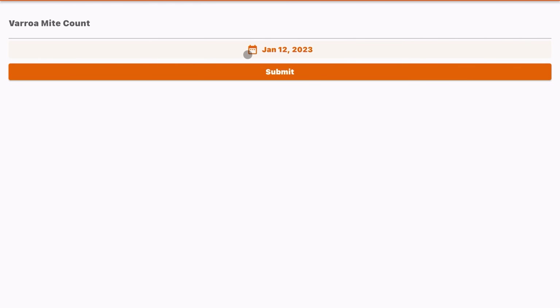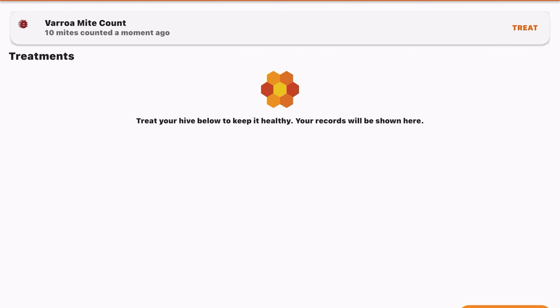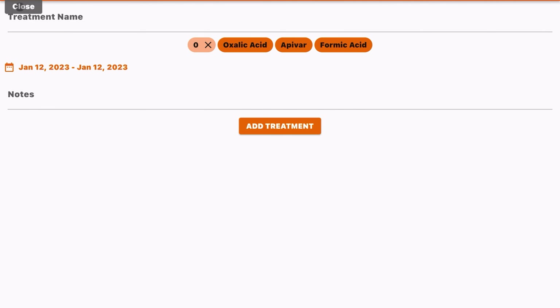I really like how simplistic and user-friendly Hive Bloom is. Going to the second tab, you have tasks — you can add tasks like feeding the hive, create a custom task, and add a due date. Clicking 'Add Due Date' pulls up a little calendar where you can schedule it.